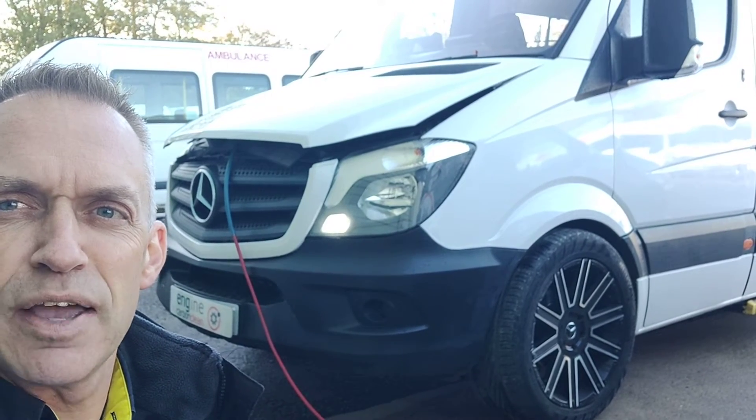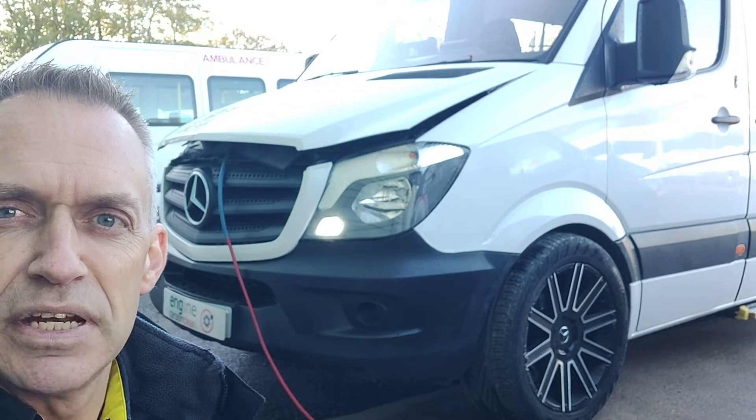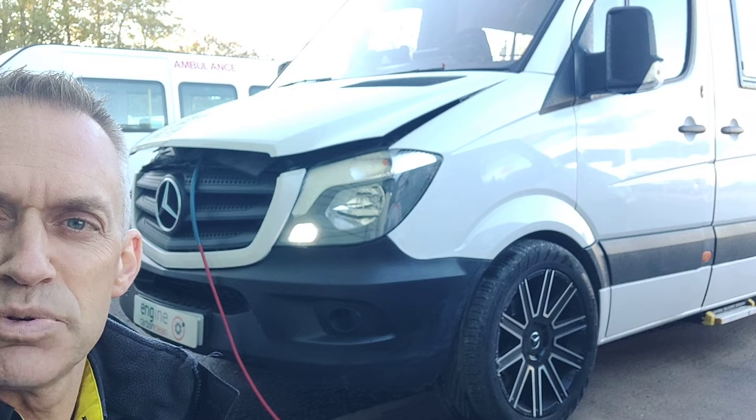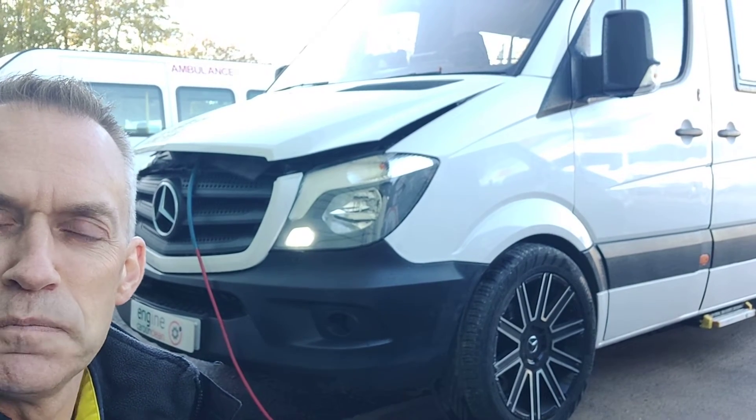Good morning, Agent at Engine Carbon Clean. We're here today at BN Gibson Ambulance Services. We've got a Mercedes Sprinter 2015, it's 101,000 on the clock. Now this vehicle, they're getting it shaped up to get out on the road, and we're here today to do some diagnostic and clean work for them.